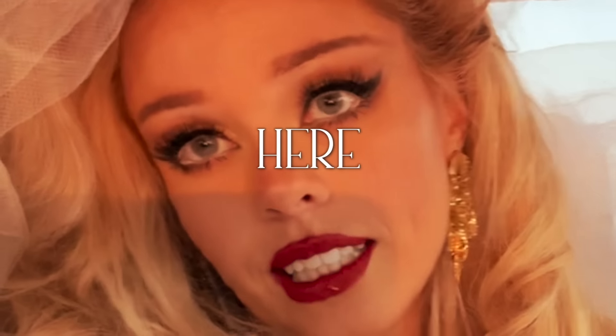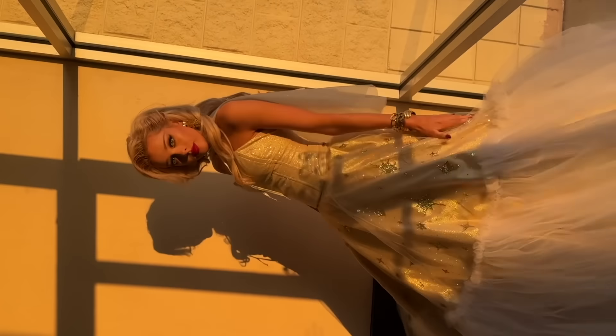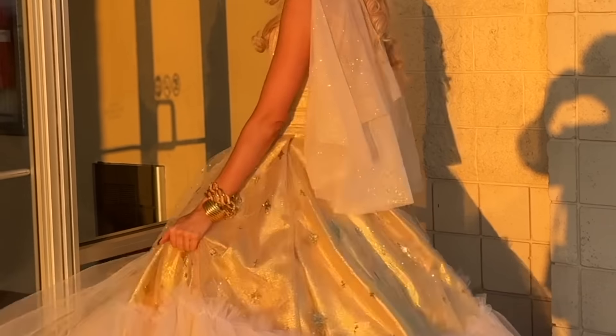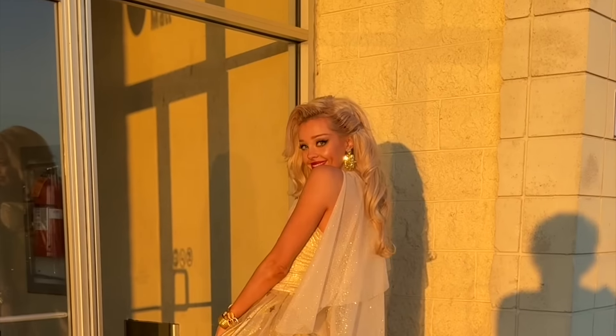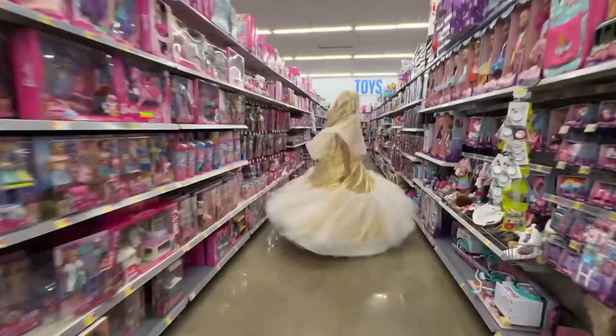I drove all the way here to the mall to get a picture with Santa, in Santa's North. So what could I do but fiddle fart around the parking lot and entryway and get more shots? This might be my favorite holiday Barbie dress I've made so far. What do you think? And do you prefer cool toned light bulbs or warm ones?